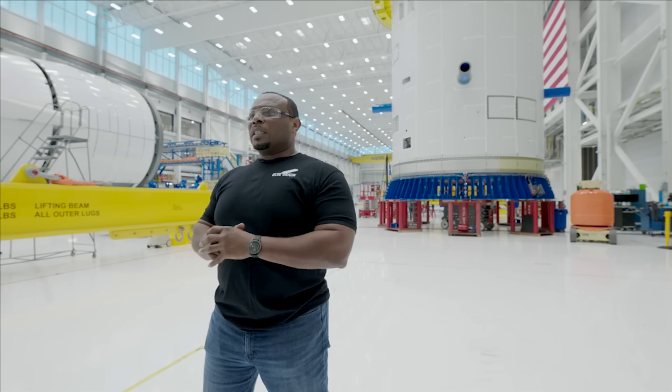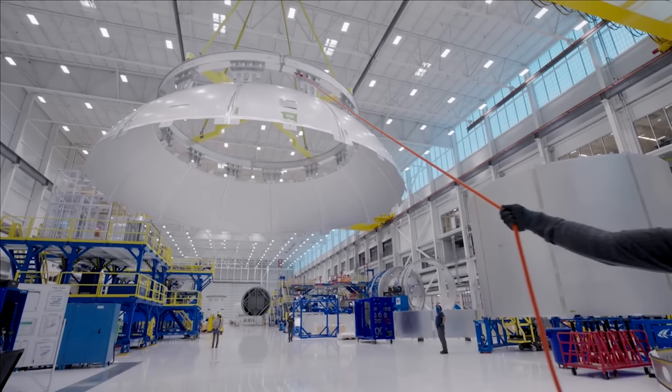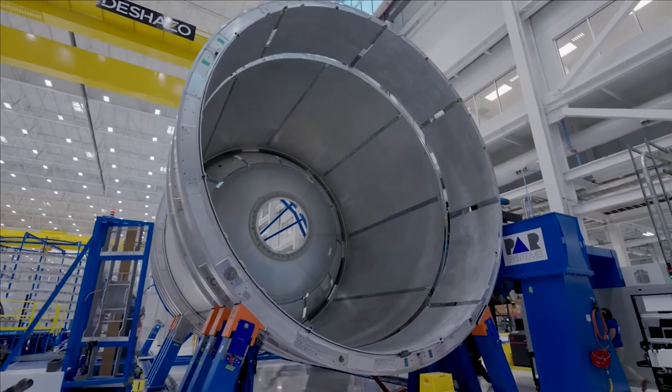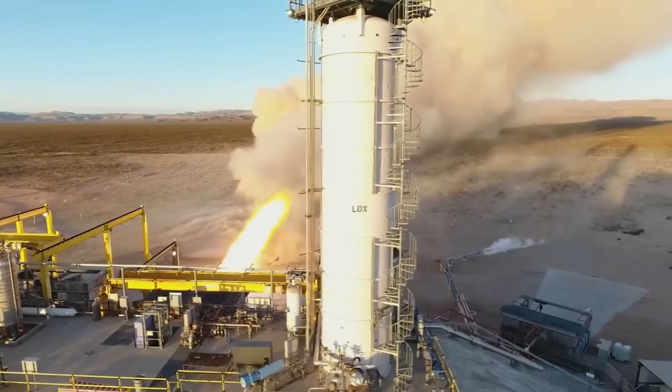After many years of work and development, Blue Origin is set to launch New Glenn in only months. The current launch timeframe gives the company less than 60 days to complete a lot of pre-launch construction and testing, all being done for the first time with this new vehicle. We will have to wait and see how it progresses and the impact it has on the space industry. Thank you very much for watching.